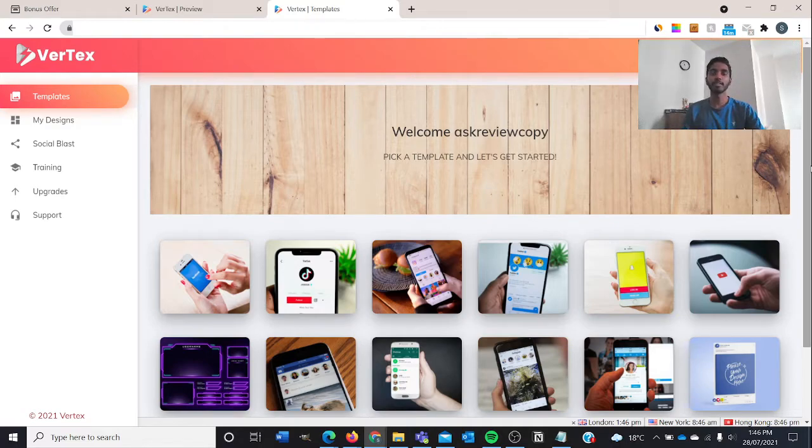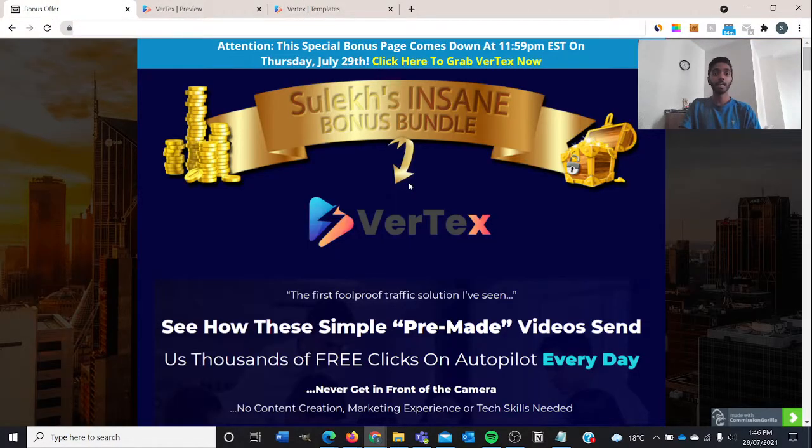Today I am reviewing Vertex, which is by Mosh Barry. It will be launching on the 29th of July 2021 at 11 AM Eastern Standard Time, so do make sure you click the first link down in the description box below to get a copy of Vertex yourself. What you're seeing right now is the members area, but before I get into that, let me go through the amazing bonuses I've compiled for you guys.